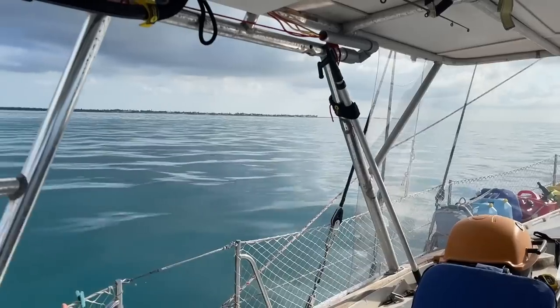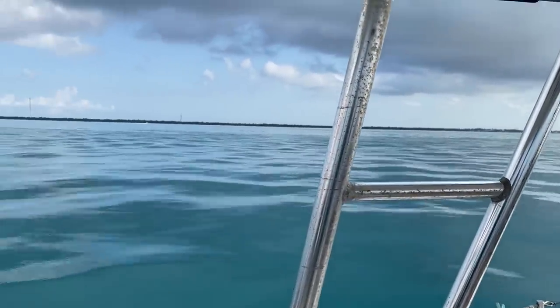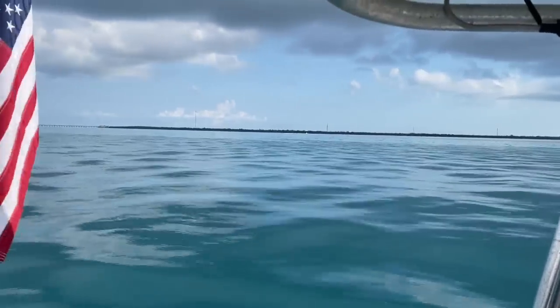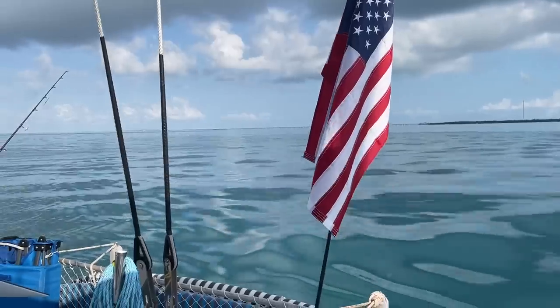So we're just running on battery power alone, which is one of the great things — even when the diesel is not working, we still have power, we can still move, moving slowly to conserve power at about three and a half knots. It's glass out here and quite warm because there's no breeze. It's muggy, but it's beautiful. Just absolutely amazing.